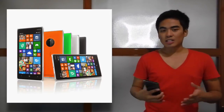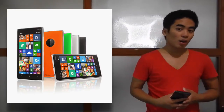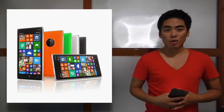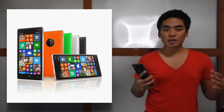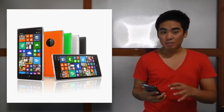But keep in mind this is a third-world country market. There are a lot of local manufacturers like Cherry Mobile, MyPhone, and many other local brands offering very affordable Android phones here.